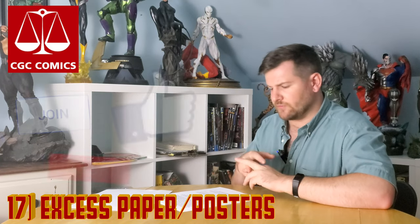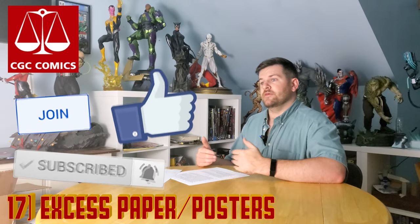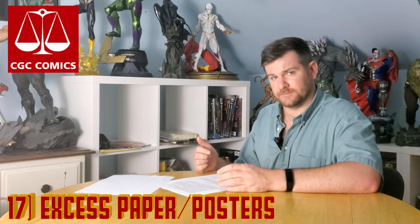Any certificate of authentication, wizard certifications, posters, or cards that came with the comic — when they get graded, they should come back to you, but they don't always. I've definitely had submissions where it's like, 'Hey, wasn't there a poster in the back of the book? I never got it back.' So just be aware that you might not get those inserts back if you send them in.